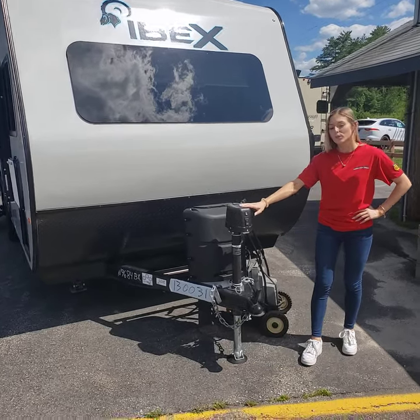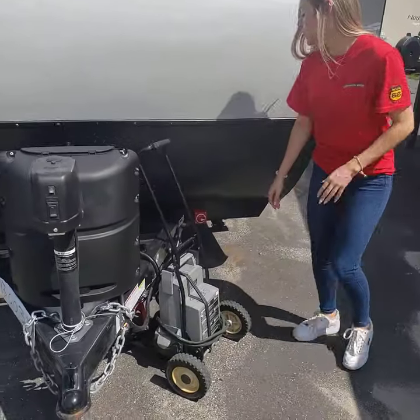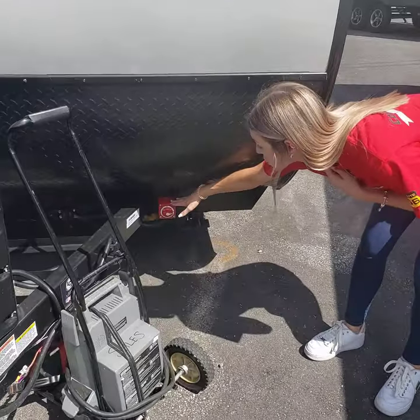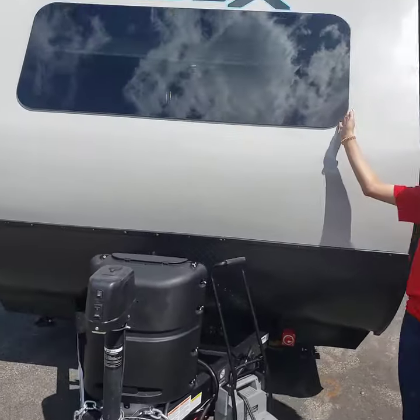Over here you've got your power tongue jack and then your battery cutoff switch. You've got stabilizer jacks all around, and a nice tinted, huge window.